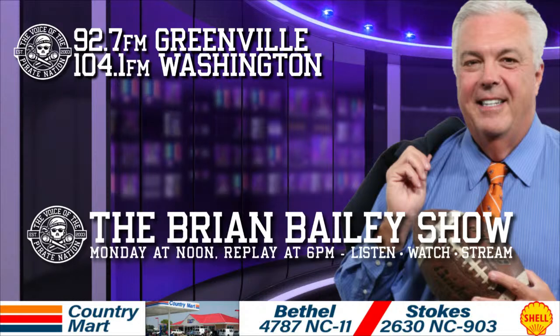Get supplies and solutions for every industry with real-time product availability. Call, click Grainger.com, or just stop by. Grainger, for the ones who get it done.